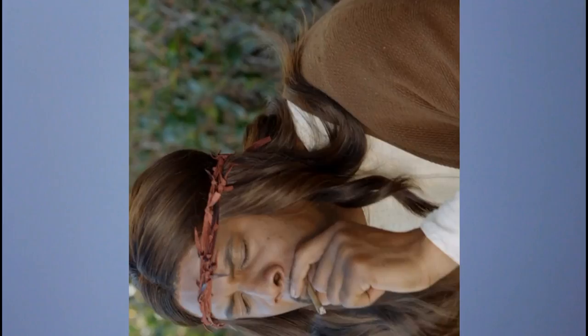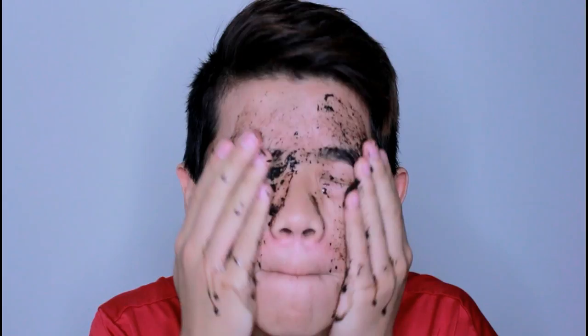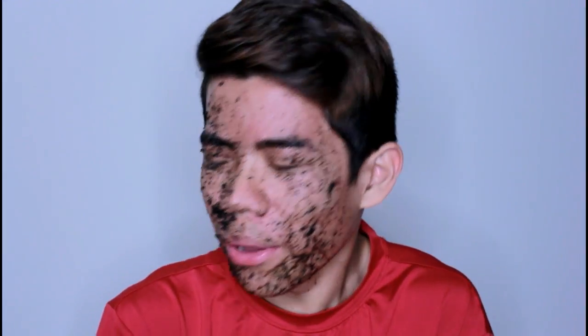First we need to exfoliate because our skin has a bunch of dead cells on it. I like to use terra firma, also known as dirt. Everyone wants to use natural ingredients, so why not just get the most natural of them all? Mother nature blessed our planet with this abundant resource. What you're gonna want to do is take a piece of the dirt, wet the dirt, scrub the dirt all over your face — and don't worry if it gets in your mouth, it's organic.